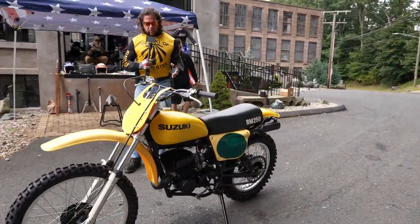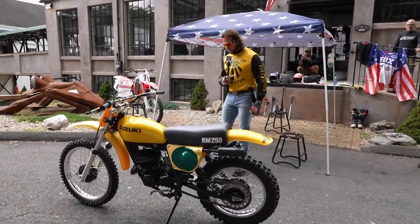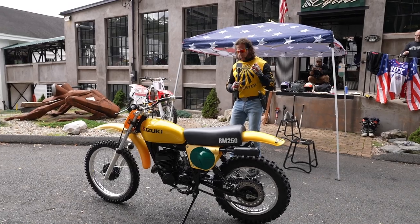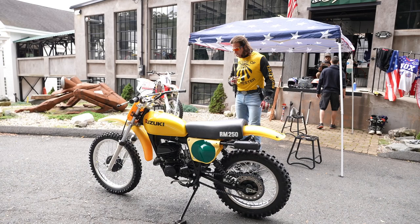I don't believe in letting motorcycles sit for 50 years without starting them — it's not good for the motors, for the crank seals and everything. So we started it, ran it, did a compression test on it. Everything's perfect, right to factory spec. When we park it in the museum later today, the engine will be fogged with fogging oil before it's put on museum display.